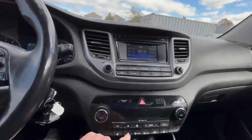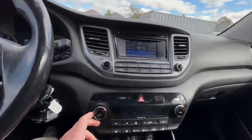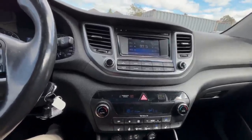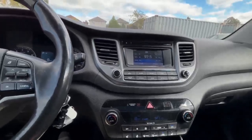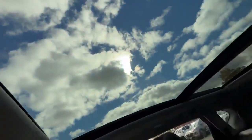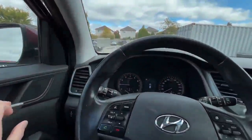Here we have heated seats, heated steering wheel, and automatic dual climate control. All-wheel drive — everything is here. And a big panoramic roof, which you can open.